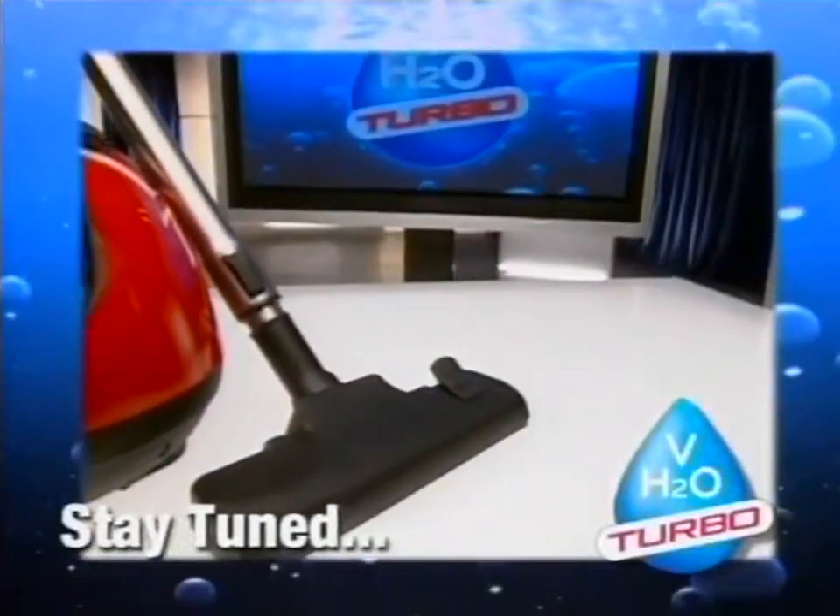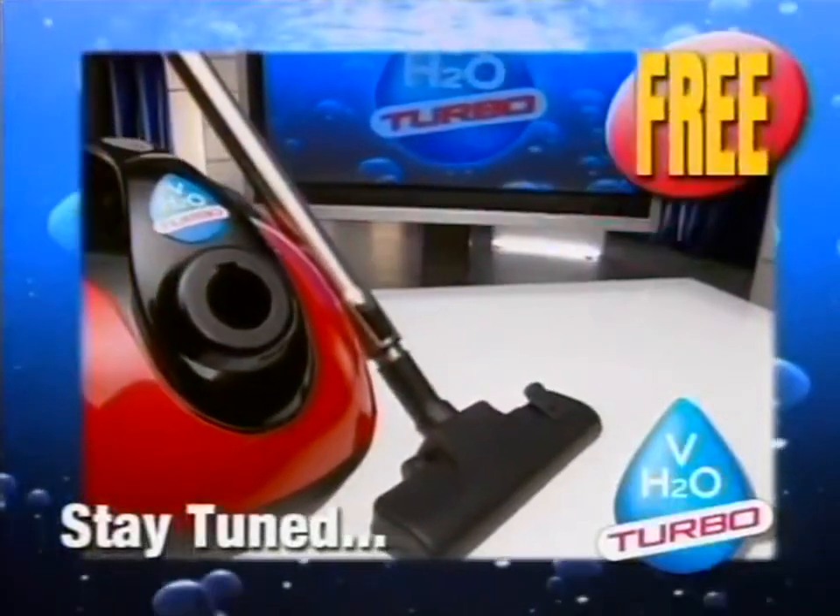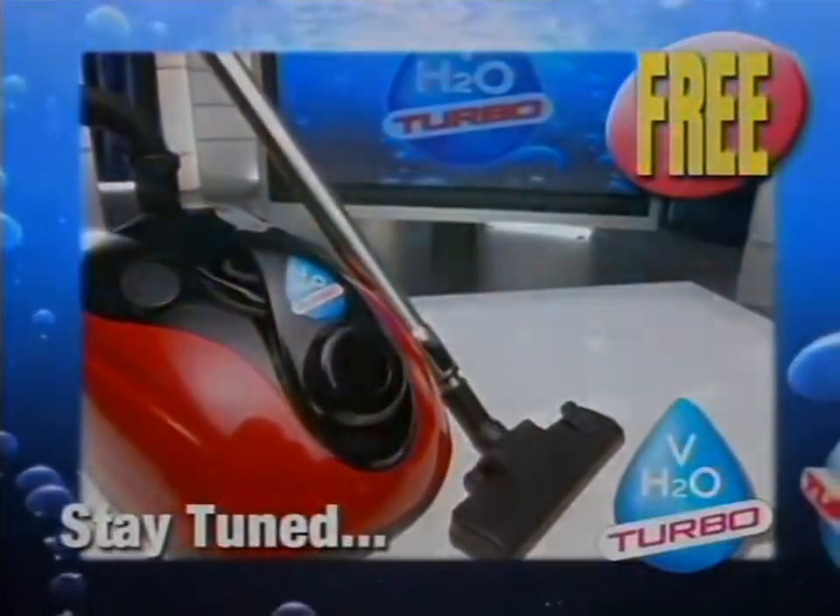Stay tuned to find out how you can get an all-new H2O Vac Turbo absolutely free.